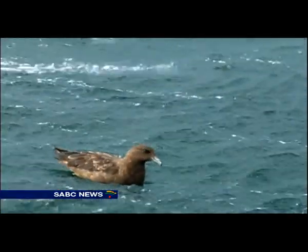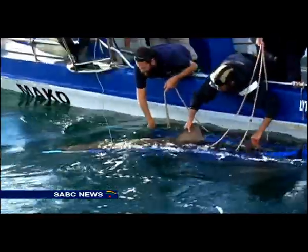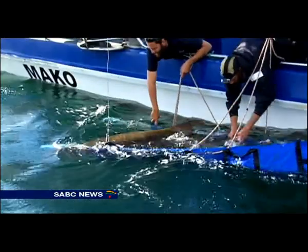Next week, two more ragged-toothed sharks from the aquarium will be released in Mossel Bay. Segwi Chetty, SABC News, Mossel Bay in the Southern Cape.